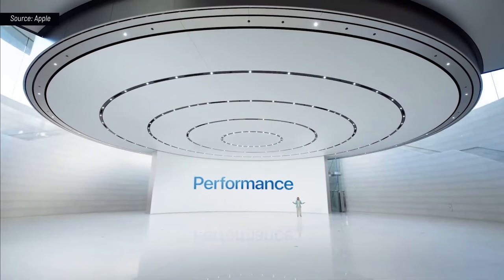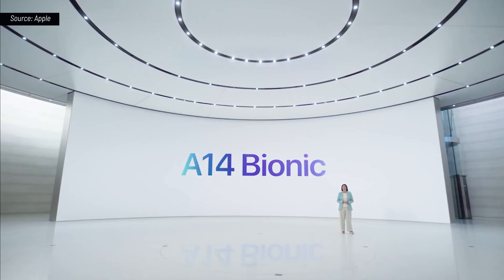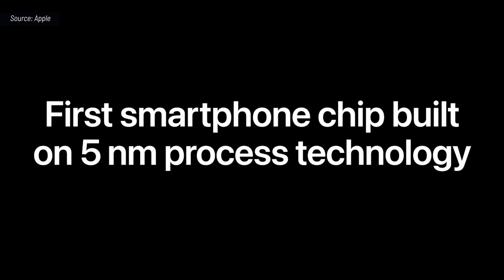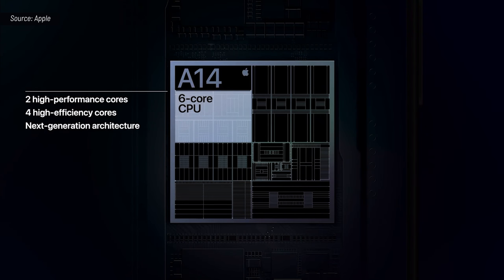We have measured over 4 gigabits per second in ideal conditions and up to 1 gigabit per second in typical conditions. Now let's talk about the chip that powers the new iPhone. A14 Bionic, the fastest chip ever in a smartphone. A14 Bionic is the first smartphone chip in the world built on the latest 5 nanometer process technology. The new 6-core CPU in A14 is the fastest CPU in any smartphone.